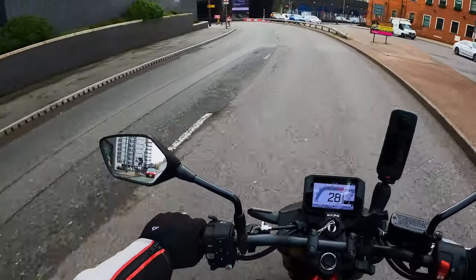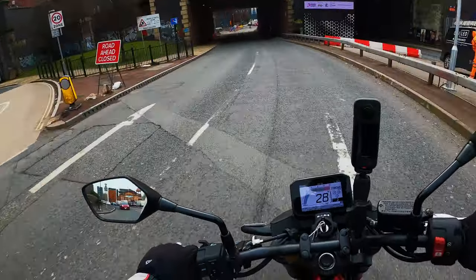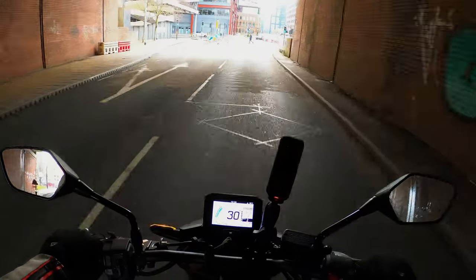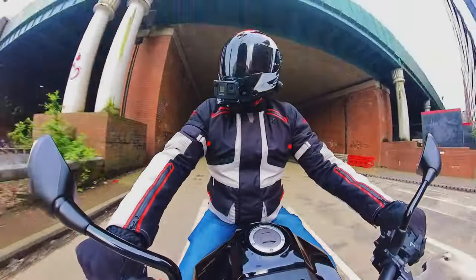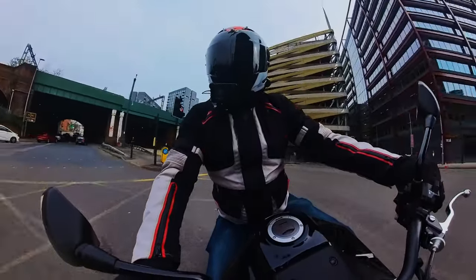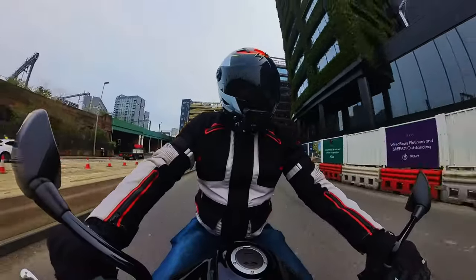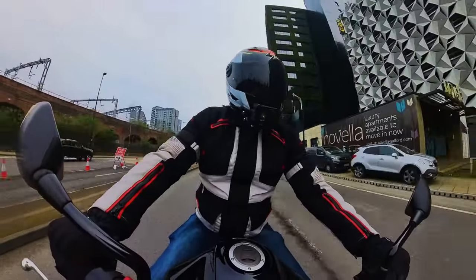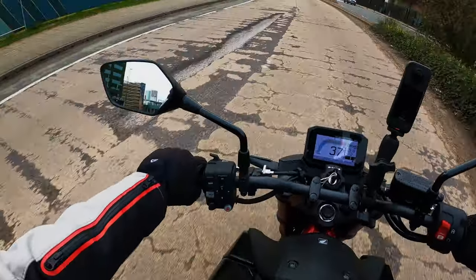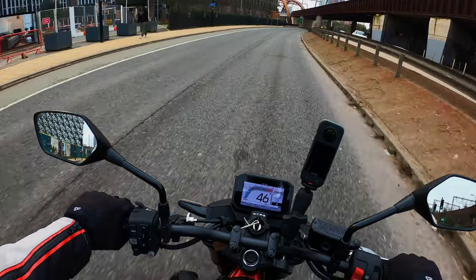Over these bumpy roads it's not handling too badly on the suspension — quite a comfortable ride. I am six foot tall with a 32-inch leg and my knees are in a slightly swept-back position, a bit cramped. I don't know how long — I reckon you could get a couple of hours riding on it before it becomes uncomfortable.